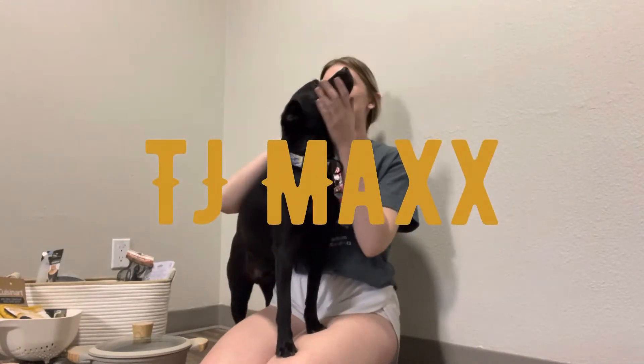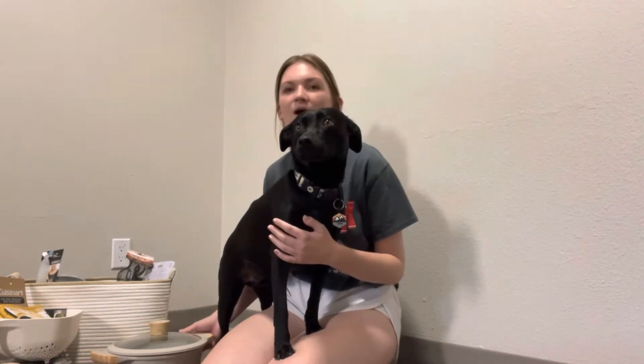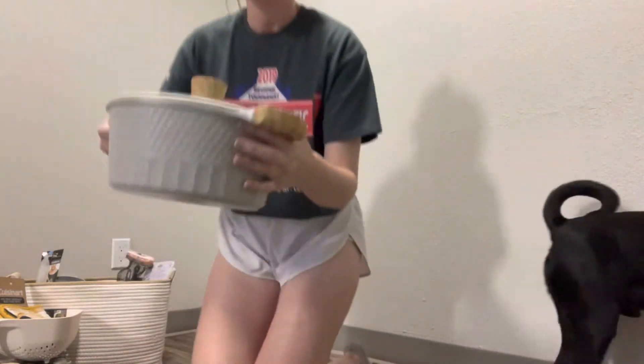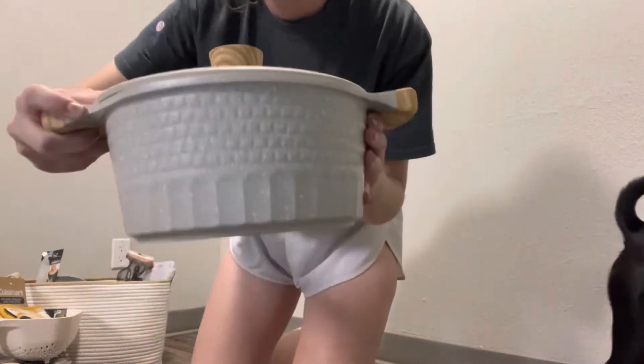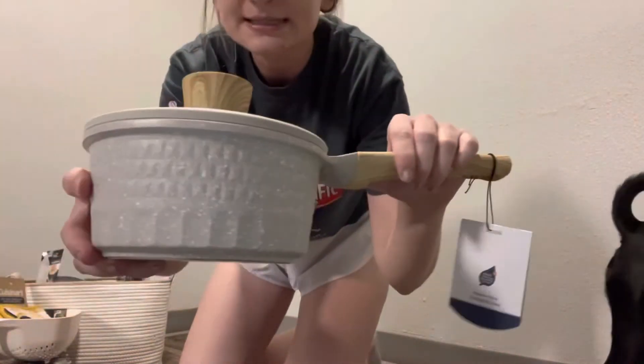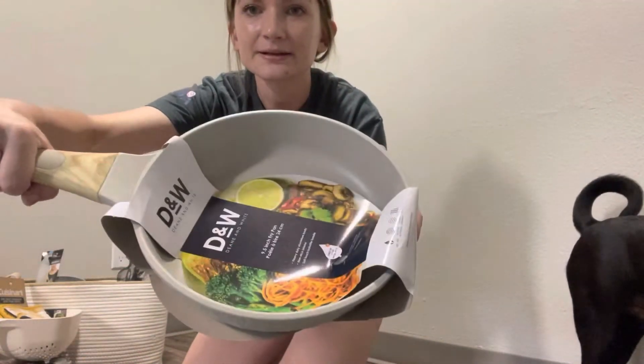TJ Maxx is the first place we went and it's probably my favorite place because we got a lot of our kitchen stuff there. Probably my favorite thing we got was a matching pot, pan, and mini pot set. This is the pot, this is our mini pot, and here's our frying pan. We really liked those.